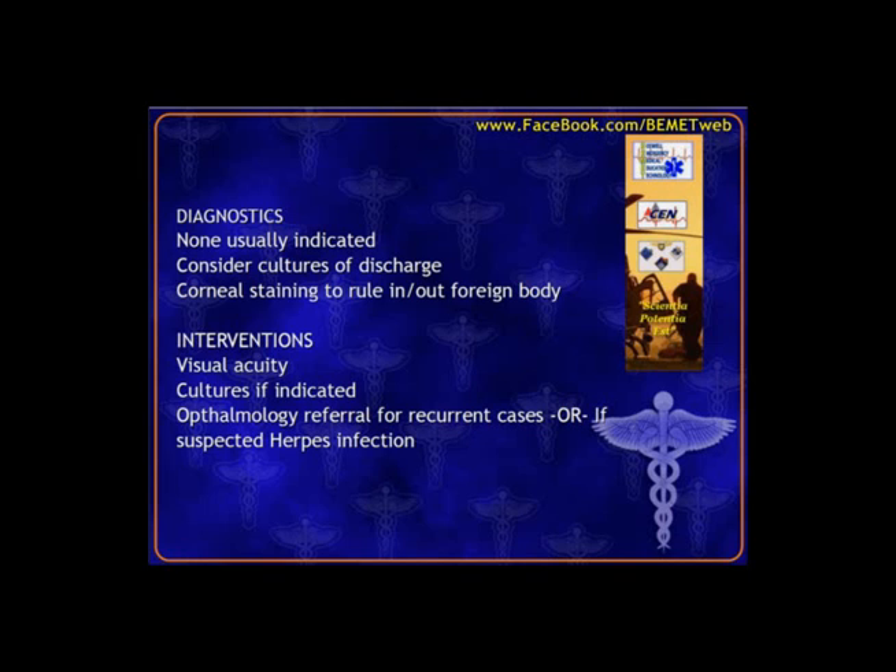We need visual acuity documented on the chart. Herpes infection is a concerning cause that we likely won't diagnose in the ER but may discover through cultures on callbacks. We want to get them connected with an eye doctor.